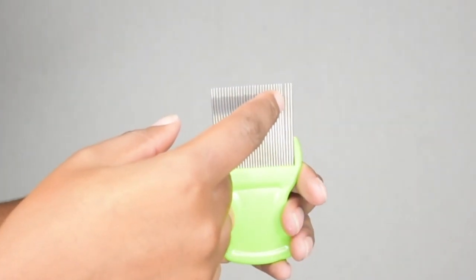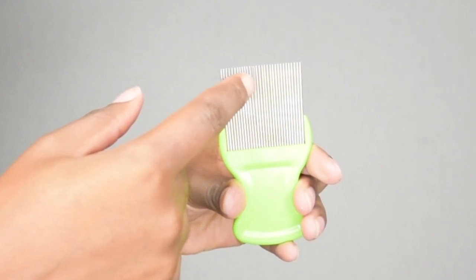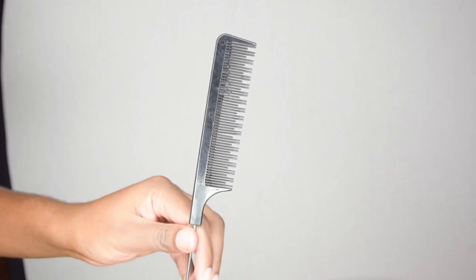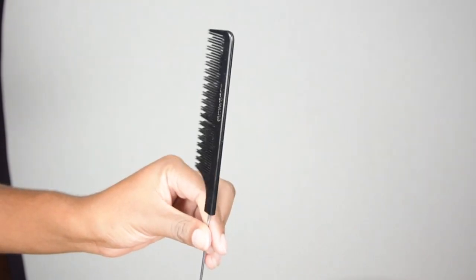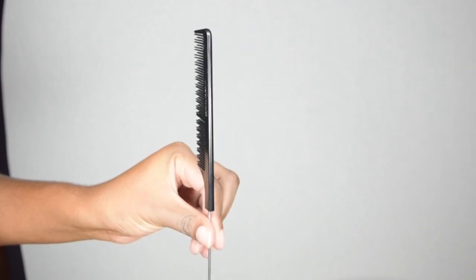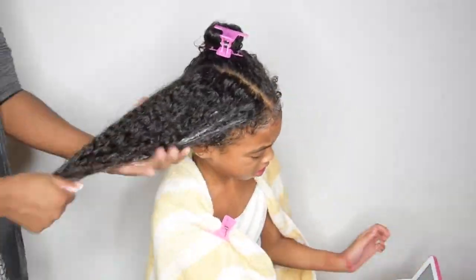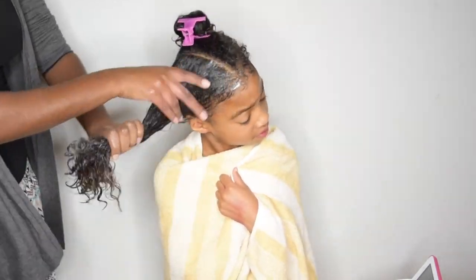The lotion comes with a lice comb which they suggest you use to comb out the lice residue section by section, but honestly that's just major breakage waiting to happen. Instead I opted for a fine tooth comb to get out the lice. The majority of nits will still be in the hair but they will let loose naturally — and remember, the lotion already killed them, so it's no biggie. After you apply the conditioner, start going through the hair section by section. The kinkier the hair, the smaller the sections need to be.